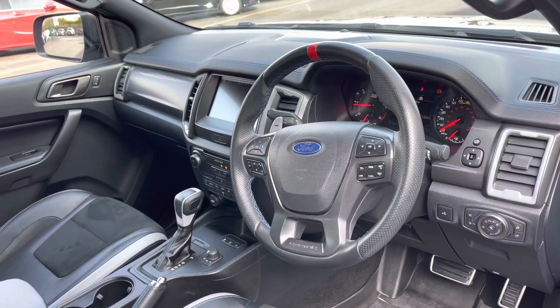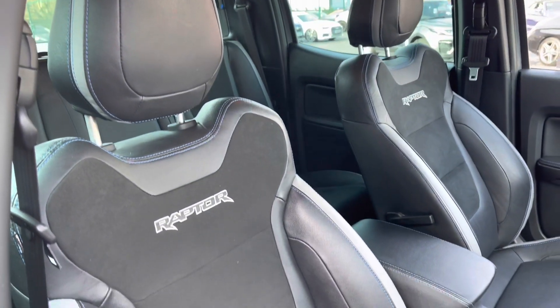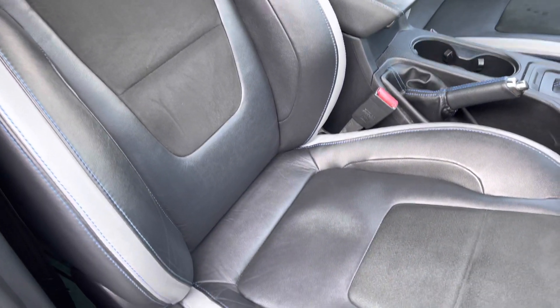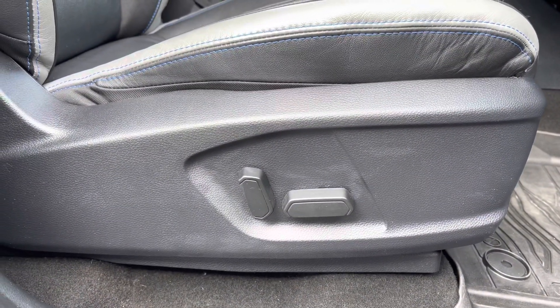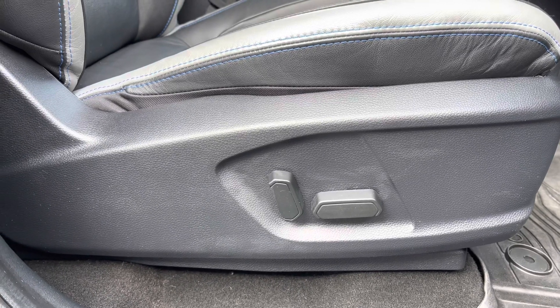If we come back round now to the driver's side, the interior is in fantastic condition. As you can see those seats do offer you plenty of side support and comfort, and you may have noticed they do have the Raptor identification logo embroidered into the seats. Just to make you aware these front seats are also electric, so you will always be able to find the perfect seating position for you.